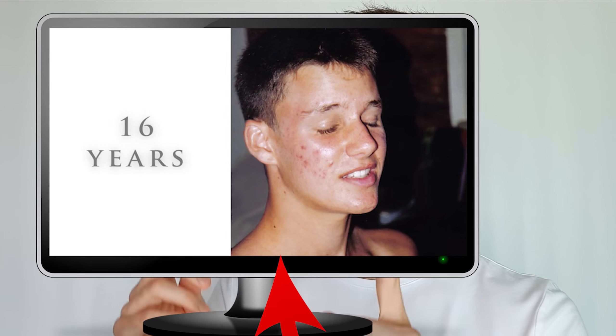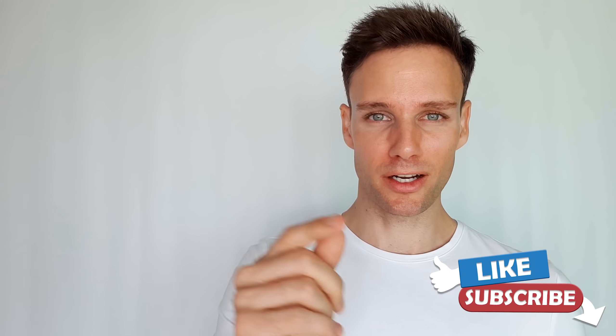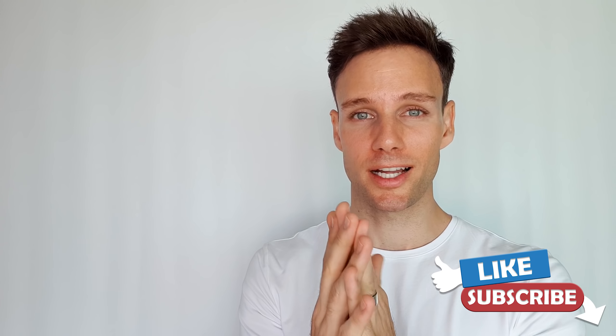Just a reminder: if you missed my videos on how to stop or prevent acne and pimples, go and check that video out — I'll link it for you right here. That's it guys, if you liked it subscribe, click the notification bell, and cheers!